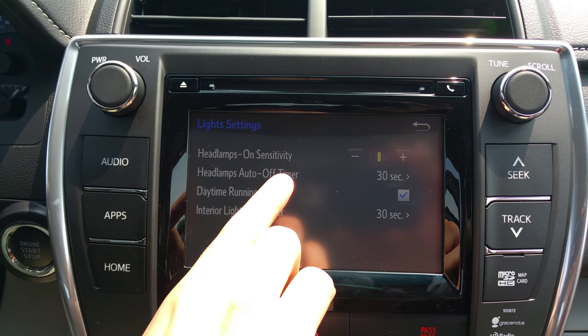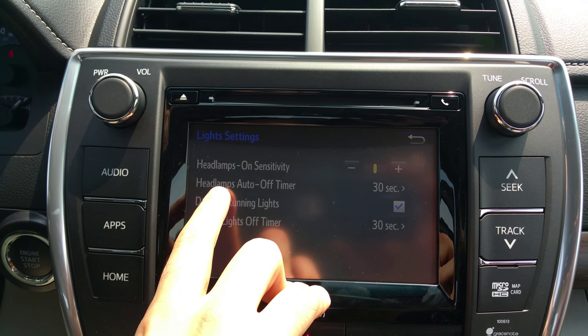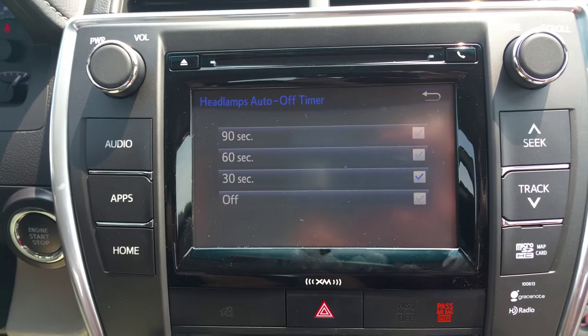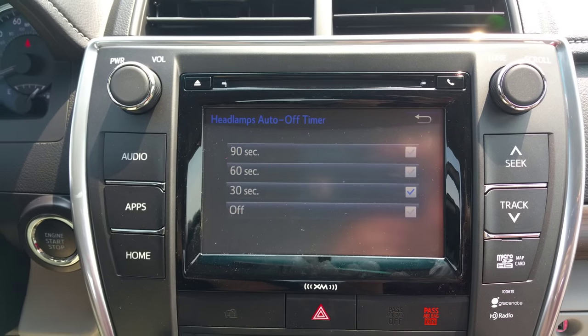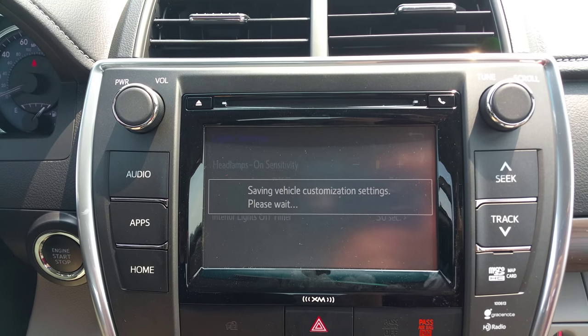You'll see what says headlamp on sensitivity — because it's automatic, not just auto off — but this also shows headlamp auto off timer. When I select that, it shows options for 90 seconds, 60 seconds — right now it's currently set to 30 seconds. Because I want it to automatically turn off immediately, I'll hit off, and it's going to save the setting.